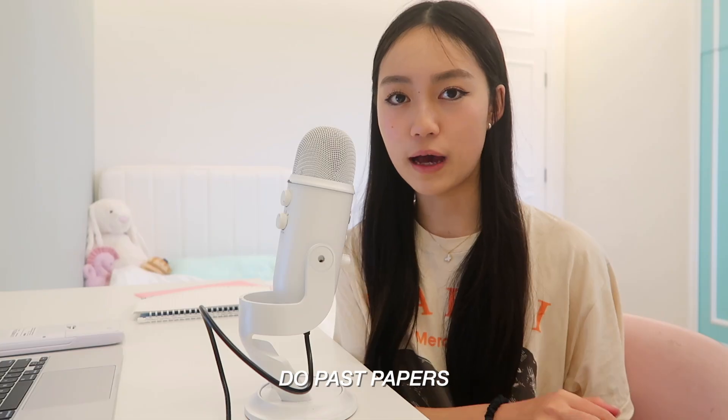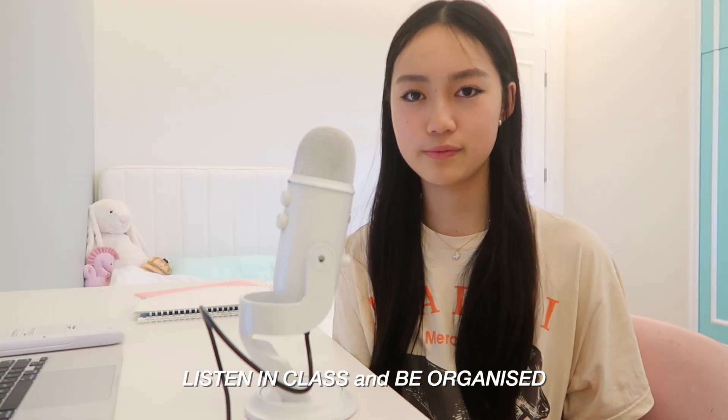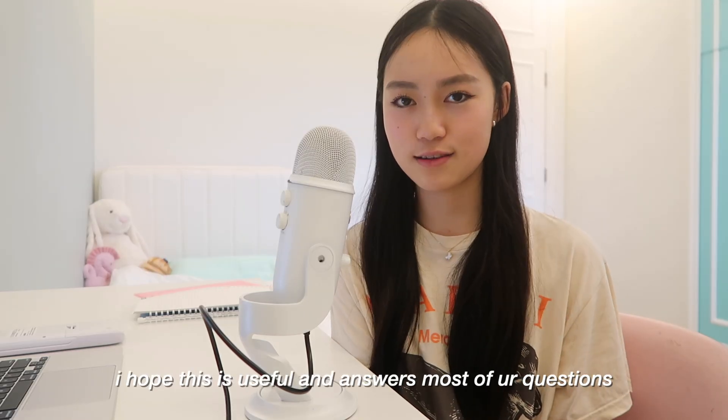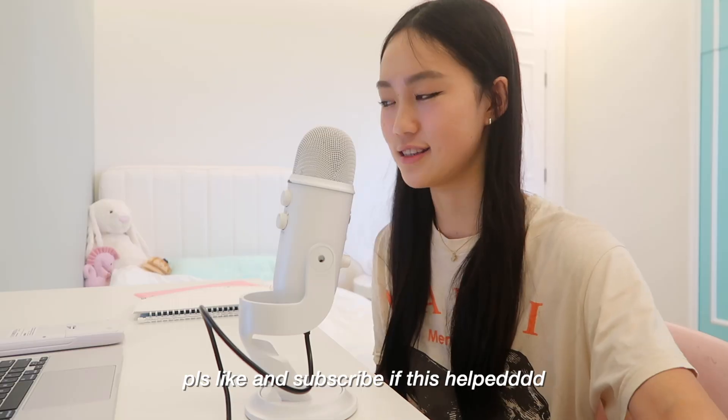To conclude: the biggest takeaways are — take notes using your teacher's notes, CGP, and the spec. Follow the spec points; I cannot stress this enough. Do past papers. Listen in class. That's all you need to know. Thank you so much for watching. I hope this video answers your questions and helps you get through your GCSEs. Don't forget to like and subscribe, and I'll see you guys next time — bye!